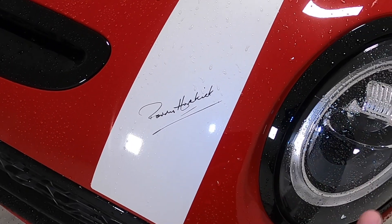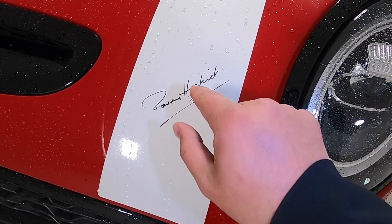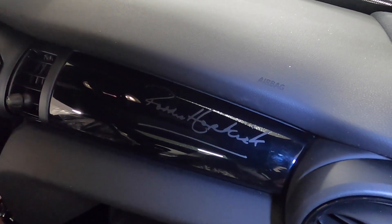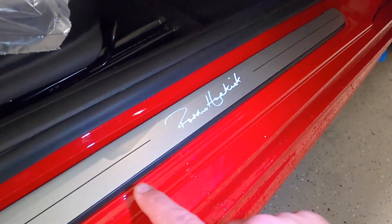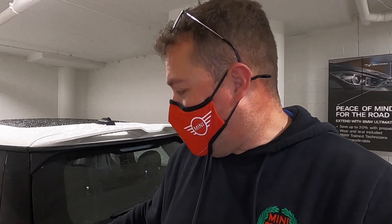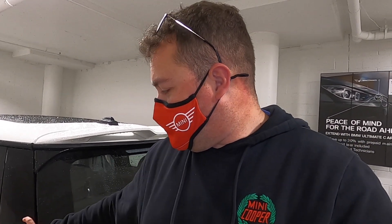His signature is everywhere on this car — it's on the stripe, it's on the boot, it's on the dash panel, and it's on these custom lighted door sill plates. Effectively, everything that could be done to honor Paddy Hopkirk is on this car. His name is even in these emblems on the C-pillars, which are reminiscent of the Monte Carlo Rally plates that would be on these cars in the 1960s.